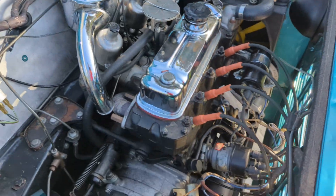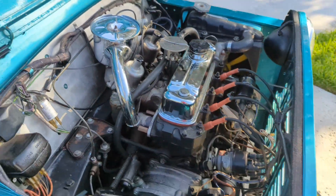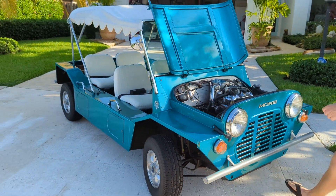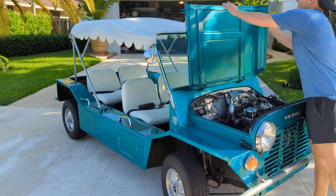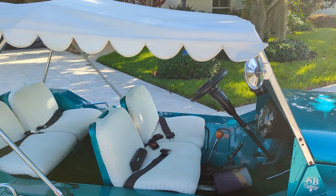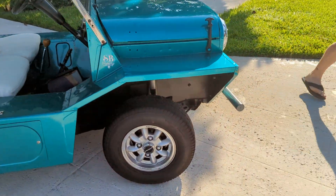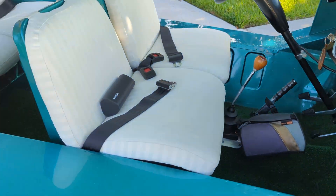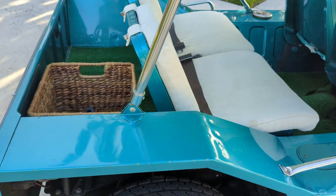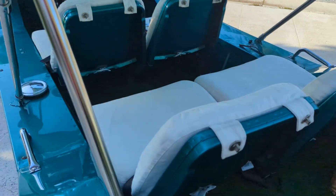If anybody has any interest in this beautiful 1966 Mook, don't hesitate to give me a call. This car has 66,000 miles on it. Take note of how clean this thing really is. Let me just shoot underneath here — there's no rust anywhere. This is a good one. A lot of them were rusty. This one's not.